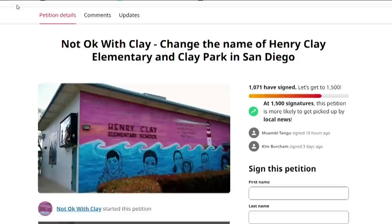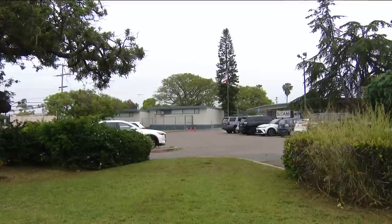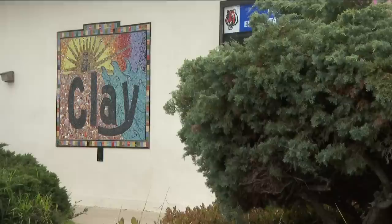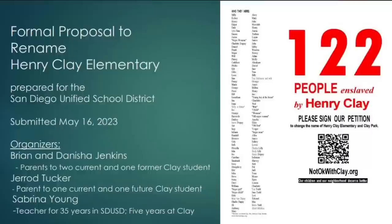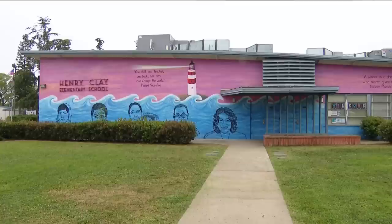Jared showed up at a recent school board meeting during public comments and said: for decades, students in this district have been forced to walk into buildings and wear shirts emblazoned with the names of men that would have seen them as less than human — and that needs to stop now. The parent group, called 'Not Okay with Clay,' got a huge endorsement last week — a letter from City Council President Sean Elo Rivera that included the line: 'Today I request action to remove this shameful and racist image from our school.' CBS 8 has been working on this story since March, when school officials said no action could be taken because parents hadn't submitted a formal proposal. The parents have now done that, but still nothing from the school board.